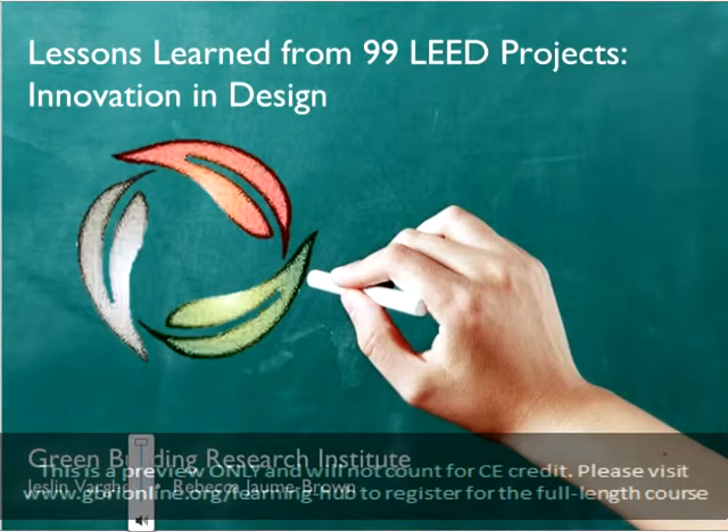Welcome to the next installation in Green Building Research Institute's Case Study Series, Lessons Learned from 99 LEED Projects. I'm Rebecca Joan Brown and I'll be presenting this course, where we will discuss how successful LEED projects used innovation and exemplary performance to go above and beyond the LEED requirements.